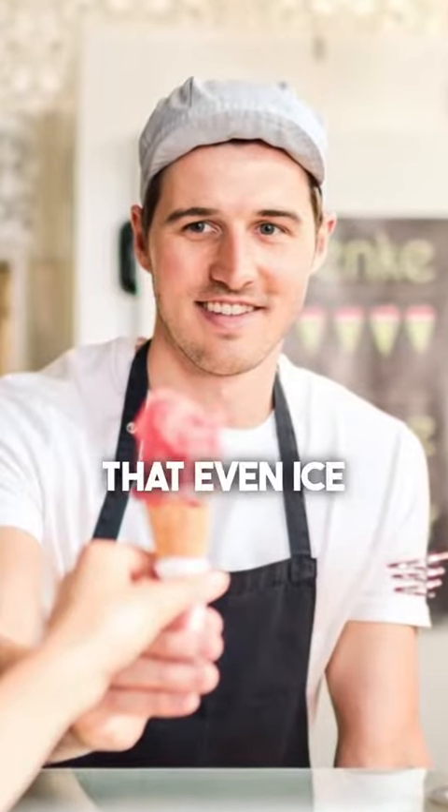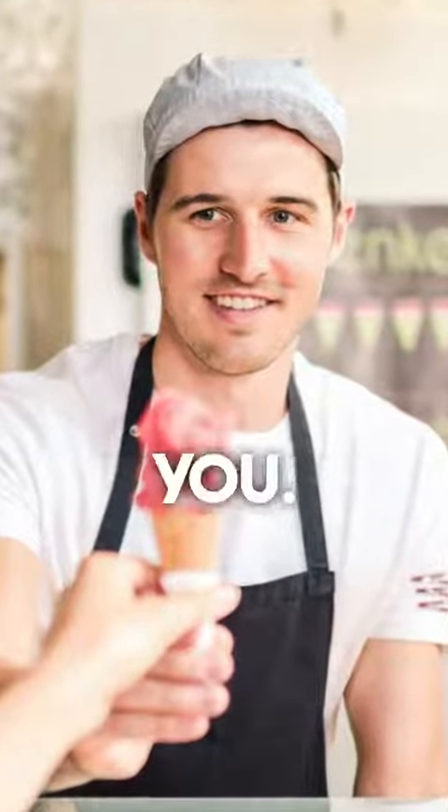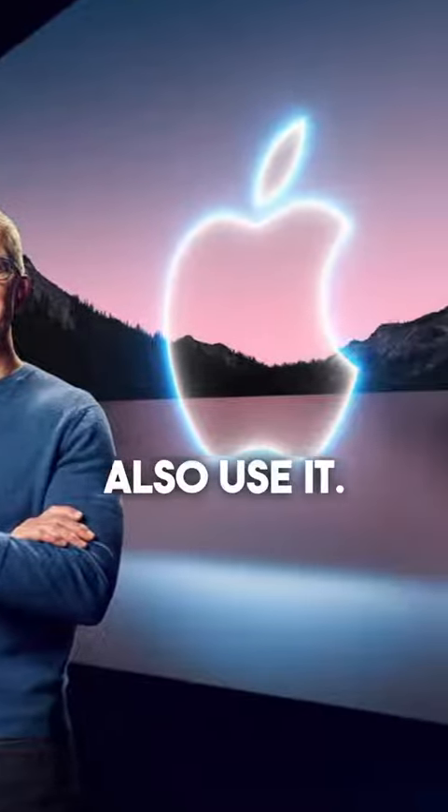This marketing technique is so powerful that even ice cream vendors use it against you. You should know that the biggest companies like Apple also use it.